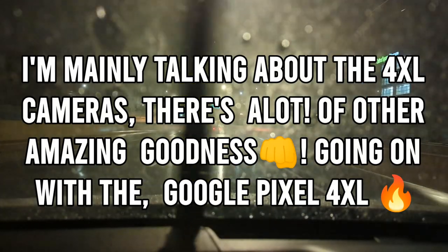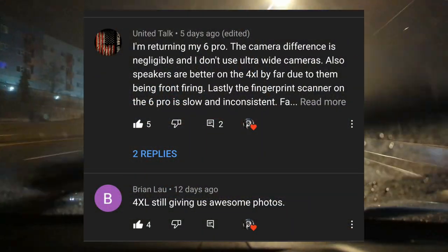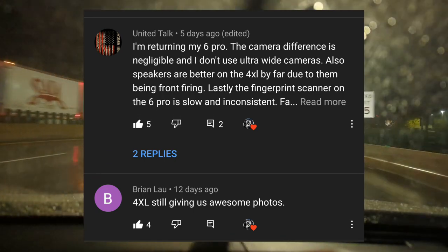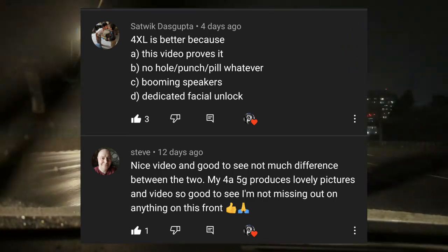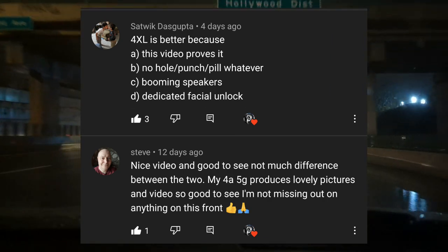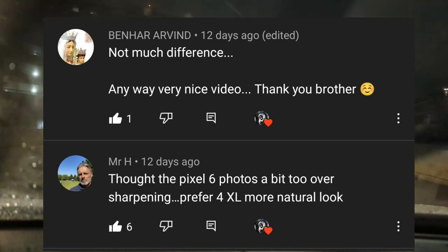You're realizing that when it comes to the cameras and taking that quick picture of whatever it is you're shooting, your 4XL is doing the job — it's getting it done even in 2021. And I'm pretty sure you're not just getting that from my comparison; you're watching other comparisons as well. I'm talking to those viewers — team players — that have left feedback in that video. For those of you watching this video who have a 4XL, go check out that video and let me know down below in the comments section.